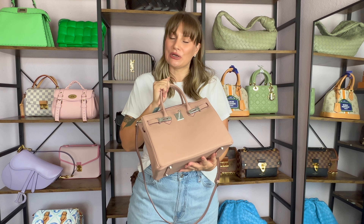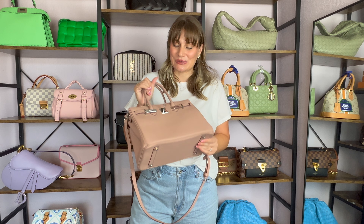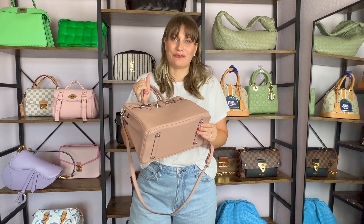Sticking with the dupe theme, I'm going to share this one with you guys and then we're going to jump over to some of my Coach handbags. This is a dupe — it's not a replica. I actually ordered this because I was considering saving up for the Birkin and I wanted to see if the style worked for me.